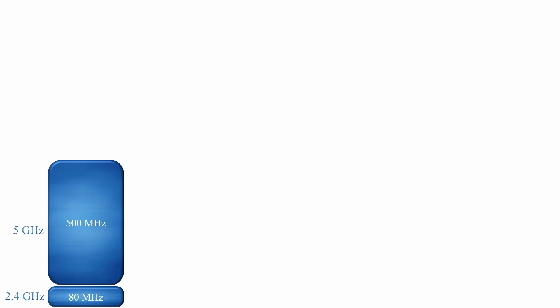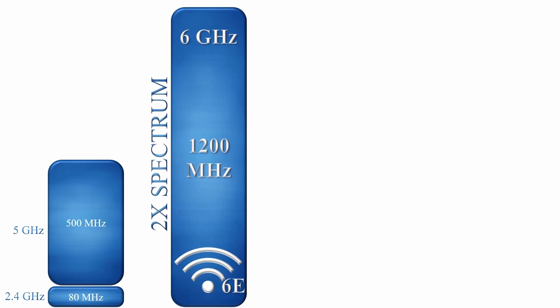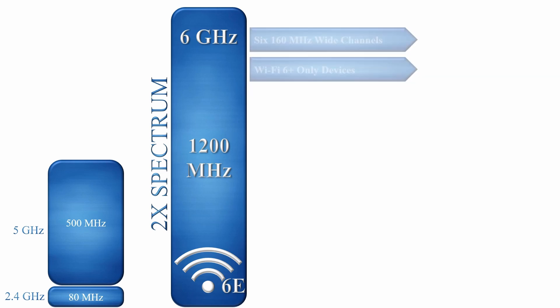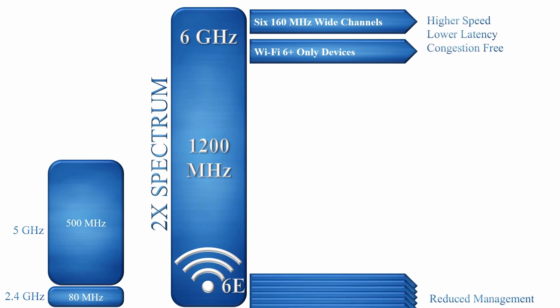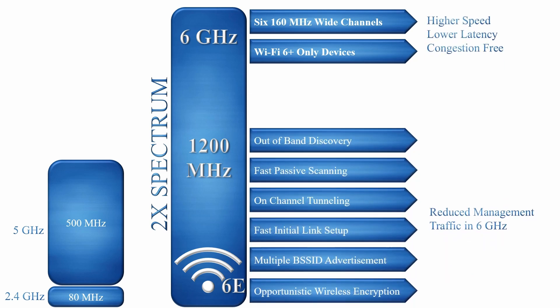This is the first book to describe Wi-Fi 6E, which extends Wi-Fi into the 6 GHz band. With 1,200 MHz of free spectrum and mandatory Wi-Fi 6 support in the 6 GHz band, Wi-Fi 6E provides high-speed, low-latency, and congestion-free medium access.